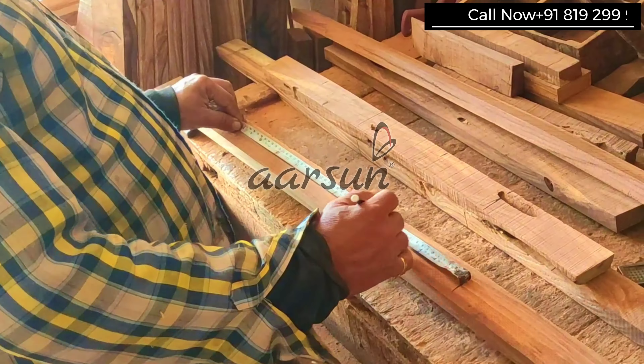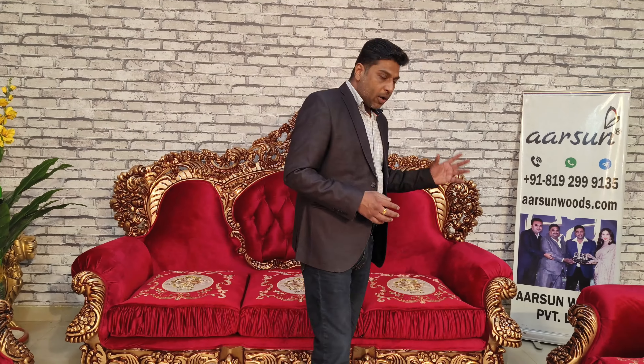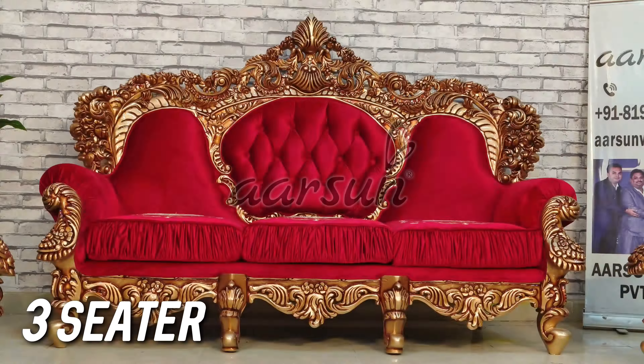Arson is now an international trademark registered in 35 countries, and such beautiful sets we are making and sending across the globe right to the doorstep of the client, whether it's a single sofa set or a whole container.